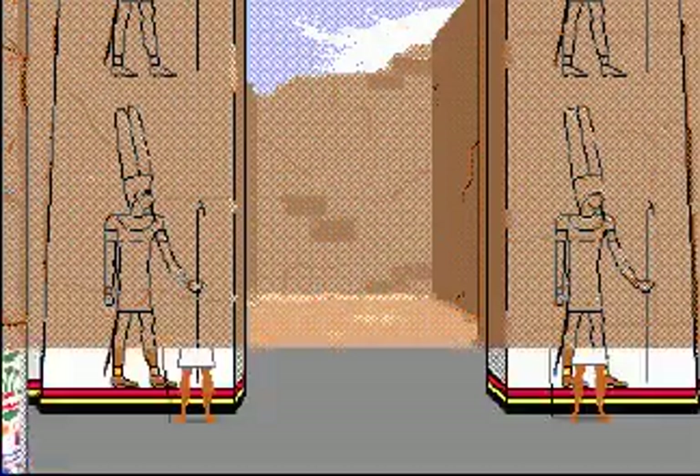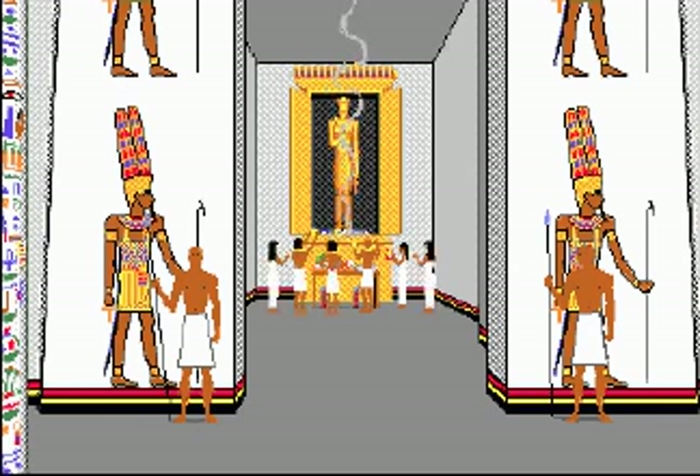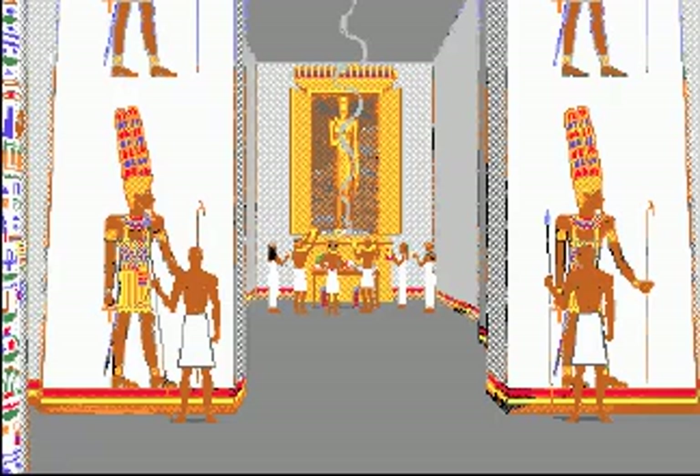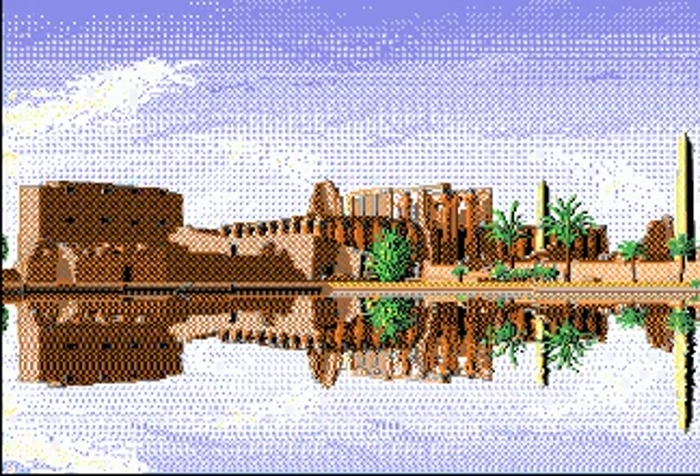Mysterious shrines were rich with color, the smell of incense, the sound of rattling sistrums, and the chanting of priests and priestesses. The Step Pyramid, the great pyramids at Giza, and the Temple of Karnak are still awe-inspiring today.